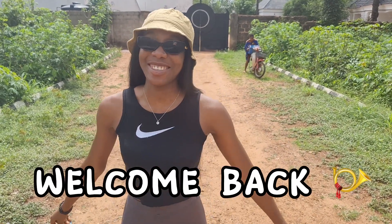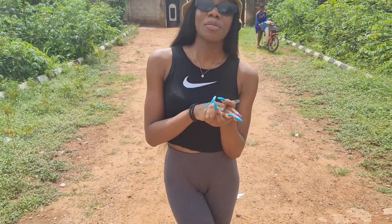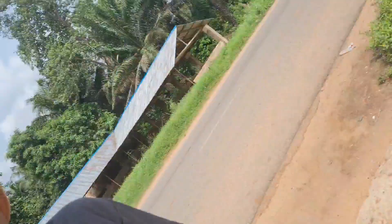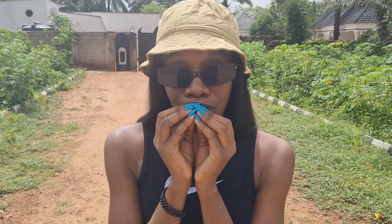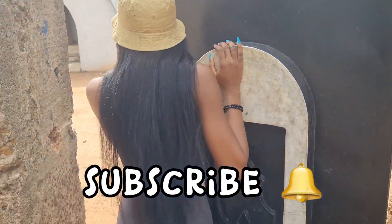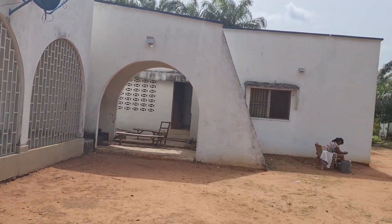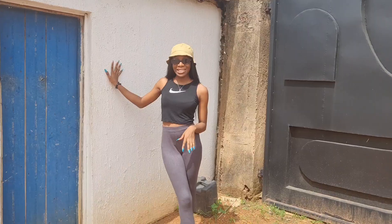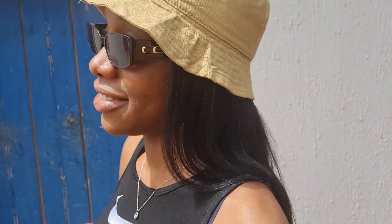Hi guys, welcome back to my YouTube channel. Today we're going on a tour of my village compound. Without further ado, let's go. This is our great house that has only been used for the past — how many years? Like three or five, or less.